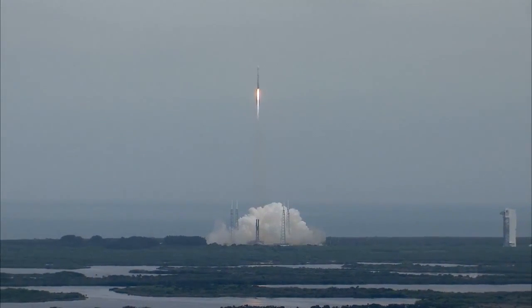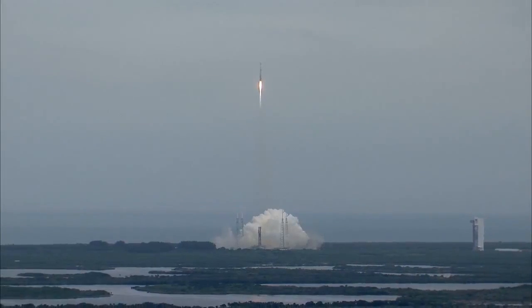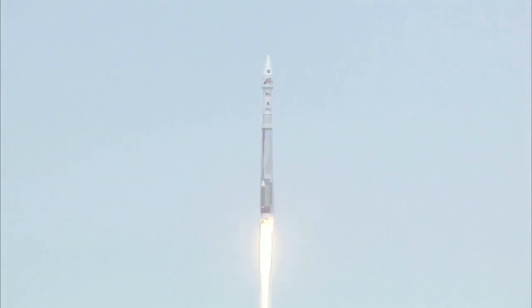Everything looking good, still at 100% rated thrust on the RD-180. Vehicle rates are looking good. We do have roll program in, right as expected.